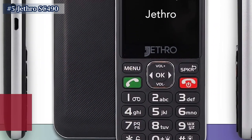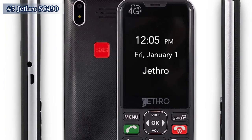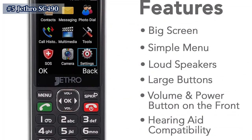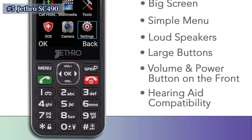With a large, high-contrast screen, the SC490 is perfect for seniors who need a phone that is easy to read and navigate. Plus, it comes with 90 days of unlimited talk and text, making it an affordable option for those on a budget.